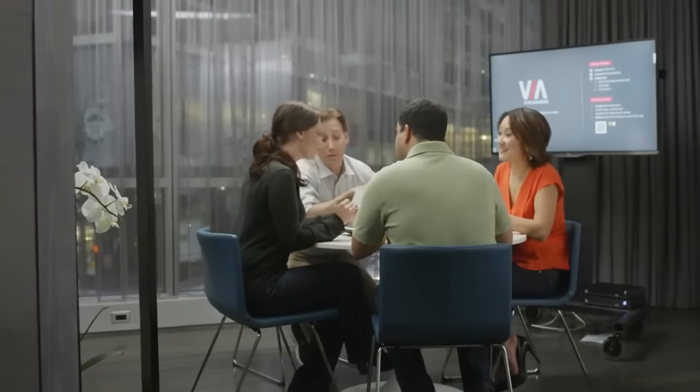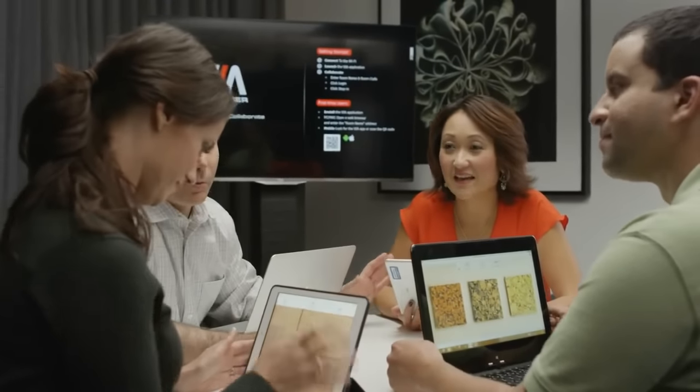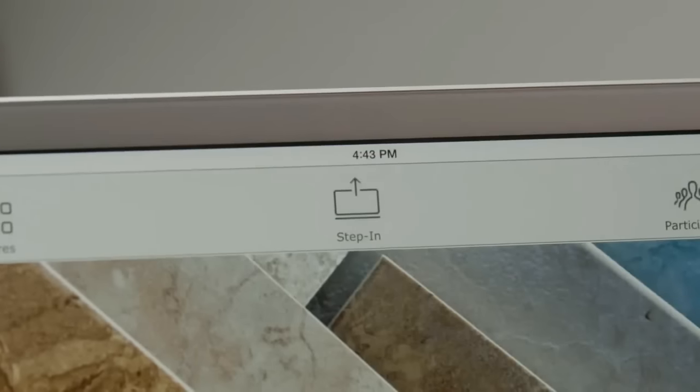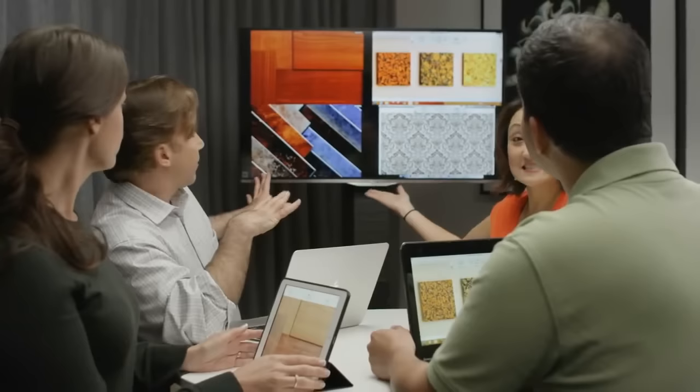So we can have true collaboration in nearly any setting, large or small. And you won't believe how easy Via products are to use. With Via products, everyone in the meeting can connect instantly, and any meeting participant can easily present their information on the screen simply by clicking Step In. Multiple presenters' information can also dynamically be displayed on the screen at one time.